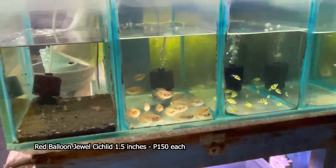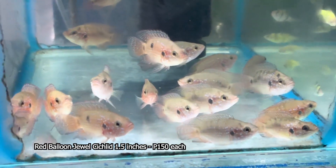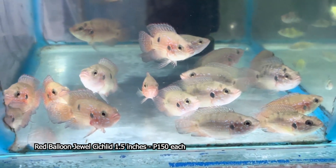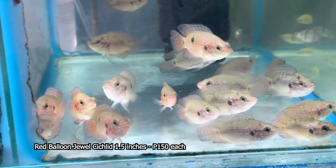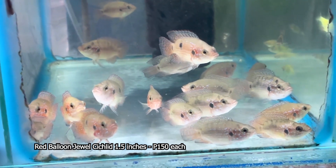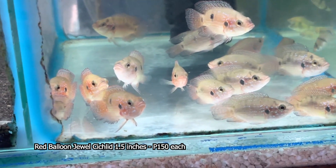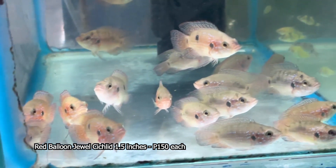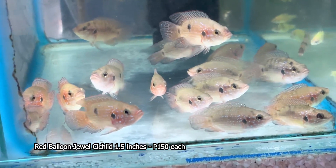Next po natin ay ang tinatawag nating red balloon jewel. Ang red balloon jewel po natin ay isang cichlids din po. Hindi nga lang po siya lumalaki na sobrang laki. Ang iba tawag nila dyan, dwarf cichlid. Ang sukat po niya ay mga nasa 1.5 inches. Ang presyo lamang po nito ay nasa 150 pesos ang bawat isa.